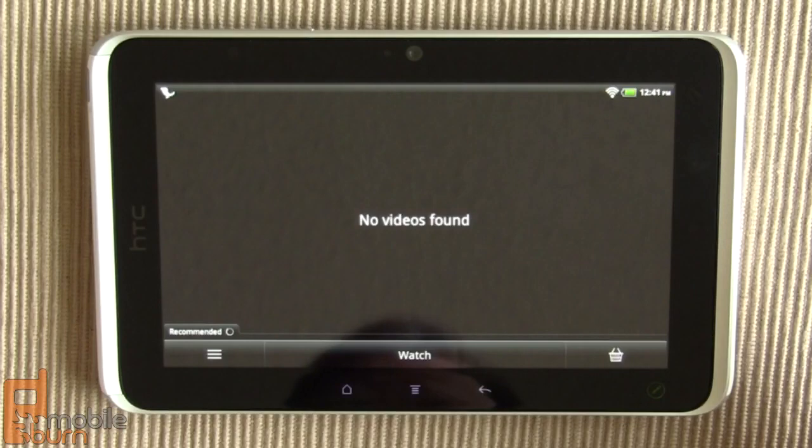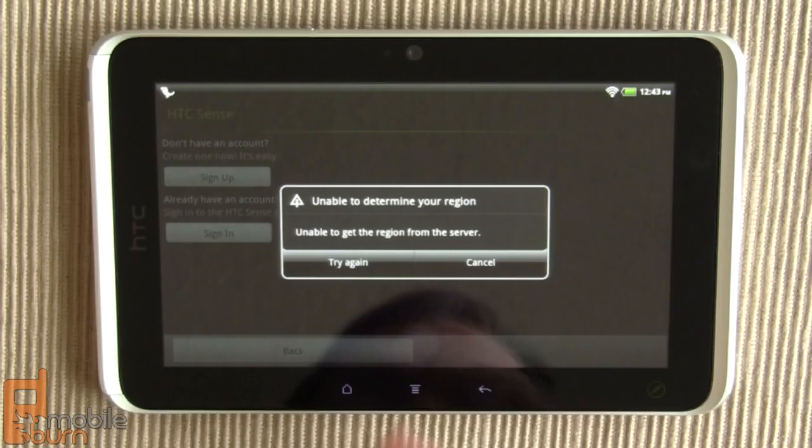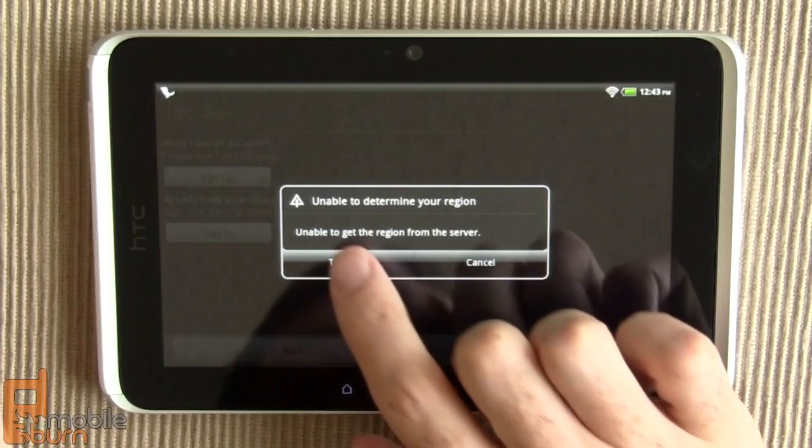Similarly, I've not had much luck with HTC Hub either — I imagine the two things are linked. I tried to sign up for a new account and it says it can't tell where I am, so I've not had any success whatsoever with that as well.